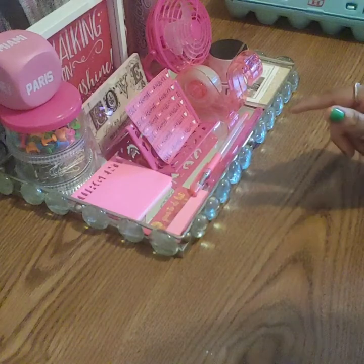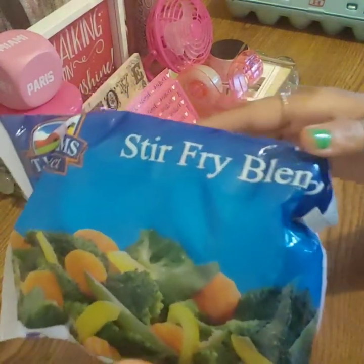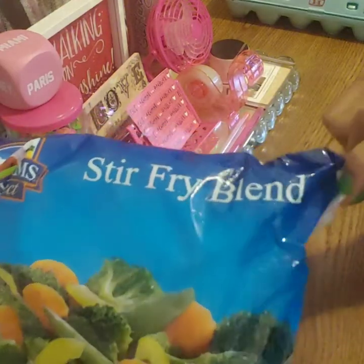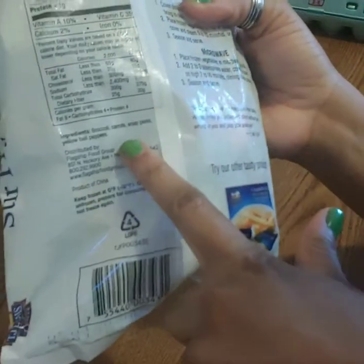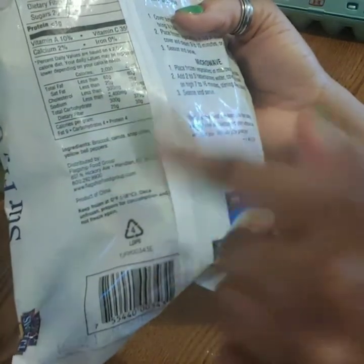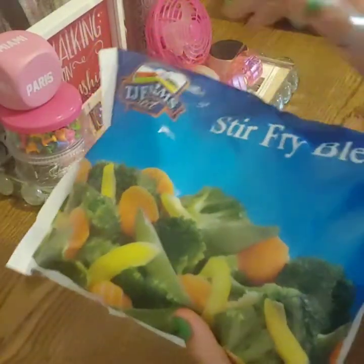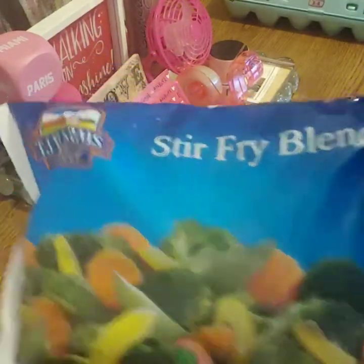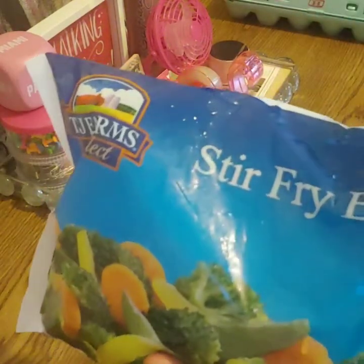I picked up the brown ones - they're delicious as well. Also this is a repeat buy: the stir fry blend. You can actually find some great things at Dollar Tree. These are pretty good - you get carrots, snap peas, yellow bell peppers, and broccoli inside, none of those added preservatives. I've seen these at $3 at the health food store; you can find them at Dollar Tree.